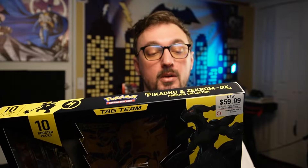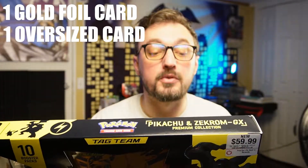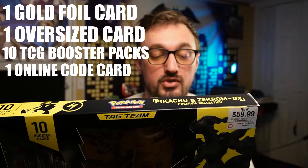It says tag team pairings like Pikachu and Zekrom GX are totally in tune with each other, able to work together to multiply their attacks into an unstoppable series. The Pokemon TCG Pikachu and Zekrom GX premium collection includes — that's a mouthful — one gold foil card featuring Pikachu and Zekrom, one oversized card suitable for display, 10 Pokemon packs, and a code card for the Pokemon trading card game online.